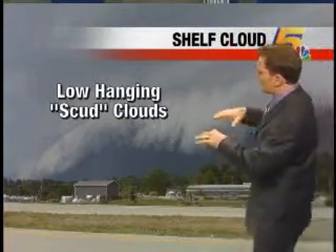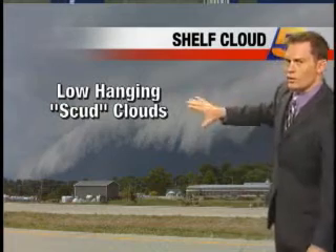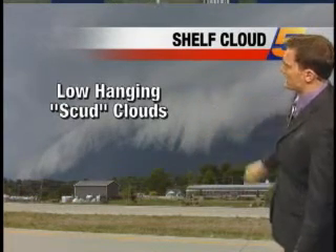Along with some real scary-looking low clouds that are moving across northern Kentucky, here's a real good-looking photo of what the sky probably did look like at about 6 or 7 o'clock in Boone, Kenton, and Campbell County.